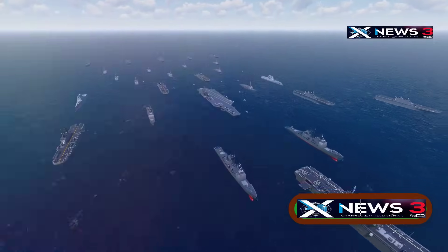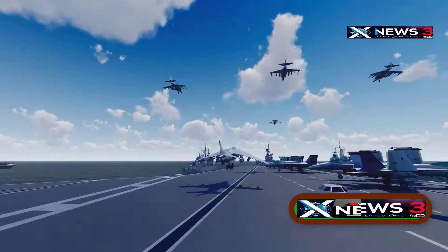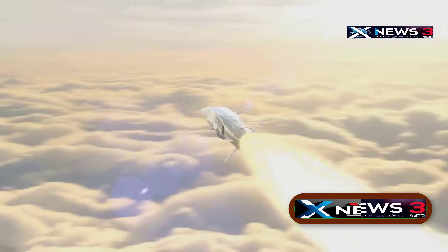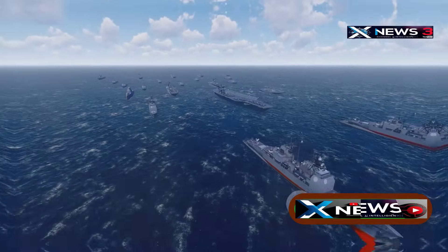A flash of light might now decide the fate of the world's most powerful warship. With new threats emerging faster and deadlier than ever, the US Navy is racing to replace brute firepower with physics. In the age of drones and hypersonic missiles, the answer may no longer be a bigger gun, but a beam of light. Let's dive into the secrets of the Navy.